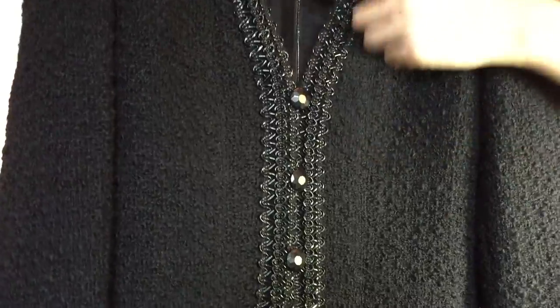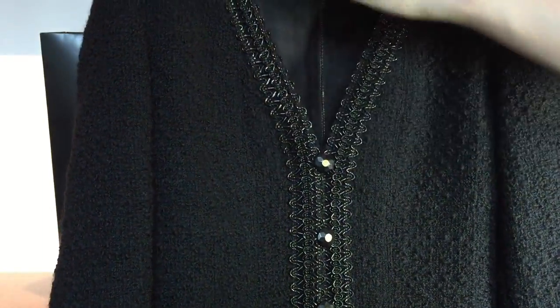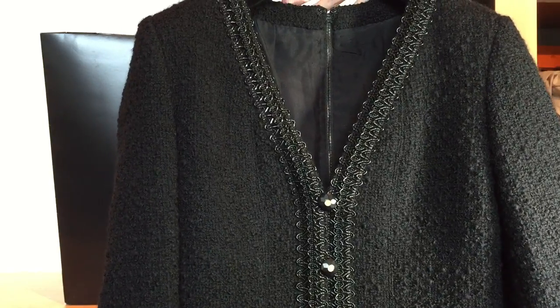So the V-neck — it's just right. I'm going to do a try-on later just to show you. But first, let me show you the bottom piece.